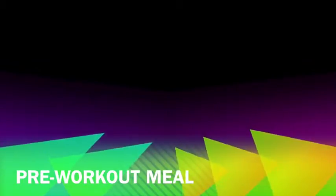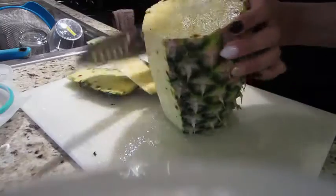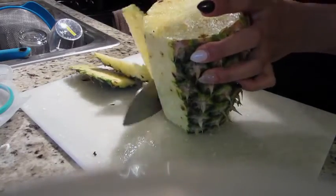Hey guys, welcome back to my channel! Today's video is going to be all about my fitness routine plus healthy snacks and what I tend to eat on workout days.